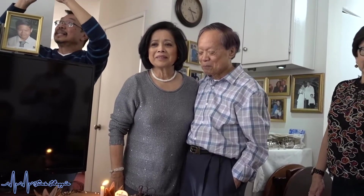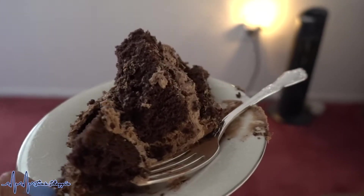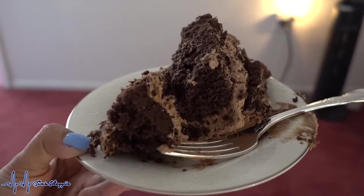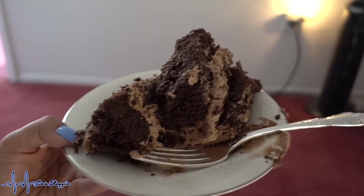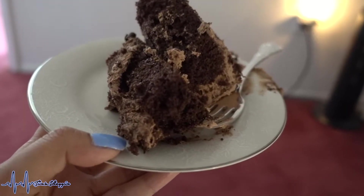Everyone sang Happy Birthday to my mom Holly. She made a wish, and then we had cake — my mom said it's the Parisian cake from Porto's. Oh my gosh, it's good — it has a little crunch to it. Is it chocolate mousse? Don't worry — I'm not eating the whole thing, I'm sharing it with my husband.